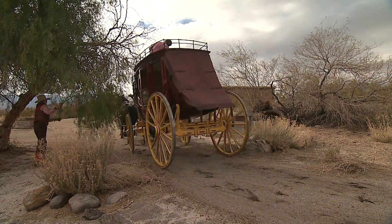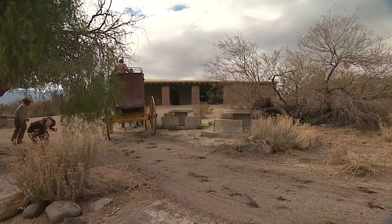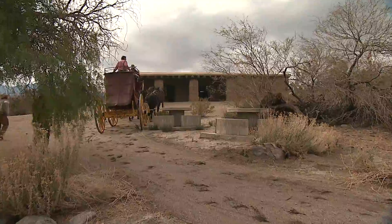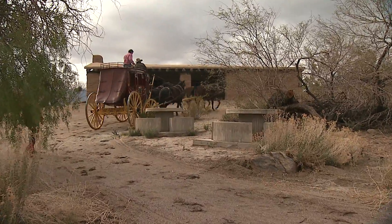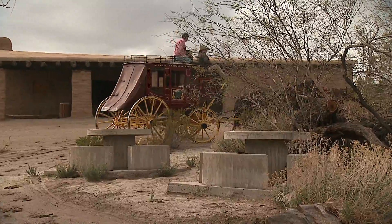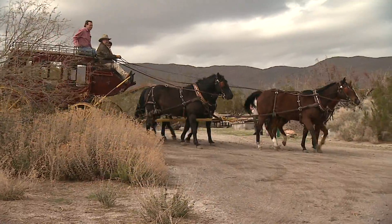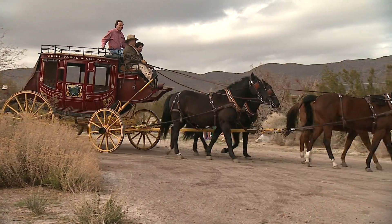The artesian spring that is here is a very important aspect, because when people came across the desert it was a hardship and it was very difficult for them to make it from one stage stop to another or from one spring to another. Many of the springs weren't reliable — they weren't always having water flowing in there.